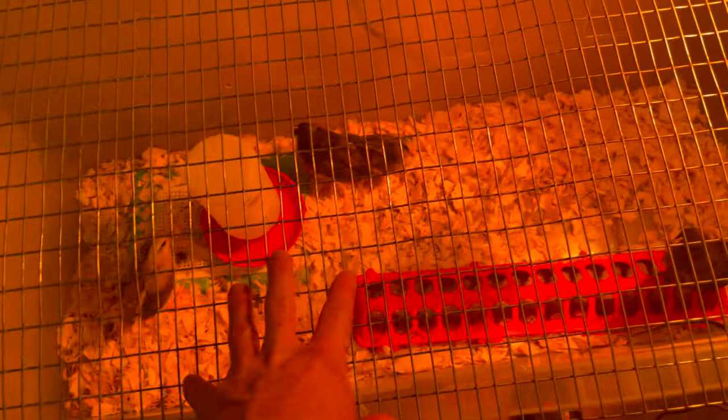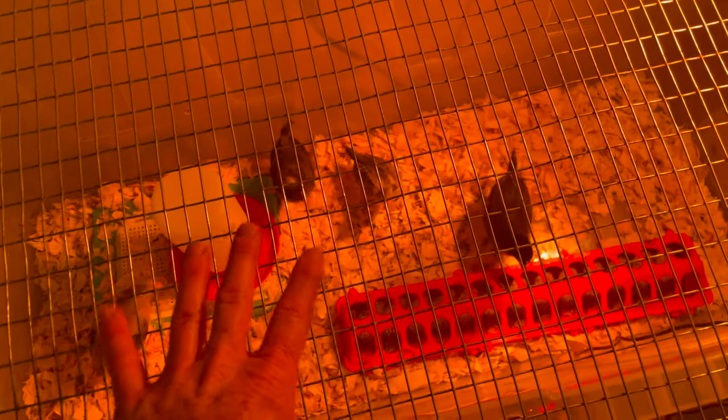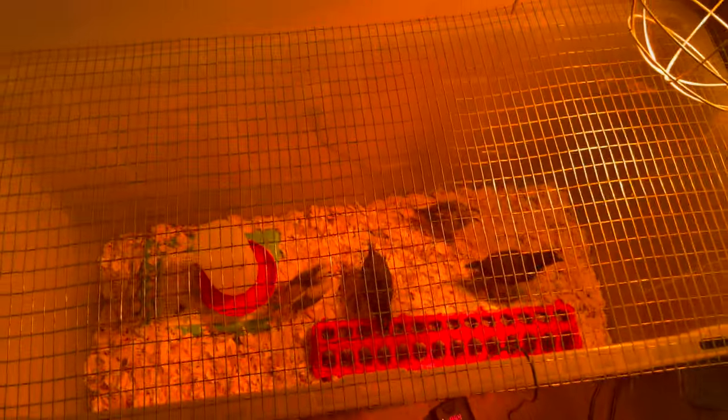I've got this screen over top because I've already had them fly out. Three days ago they flew out, so I had to put this screen on top, as you can see, and then I had to raise this up.